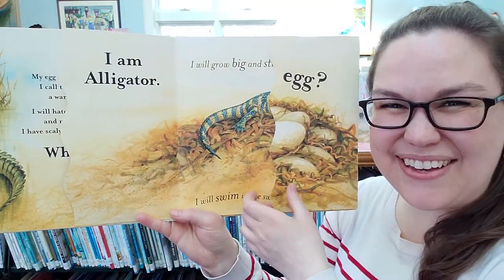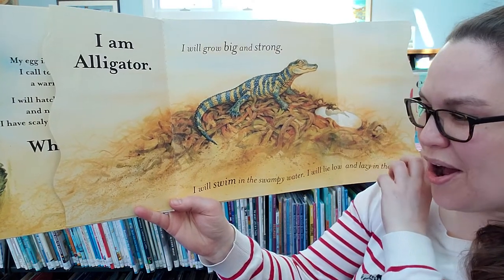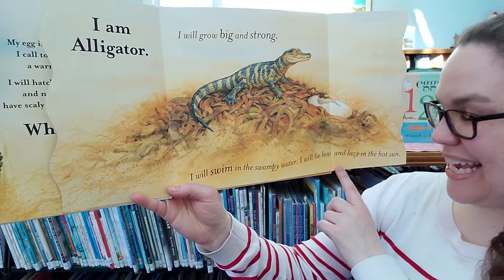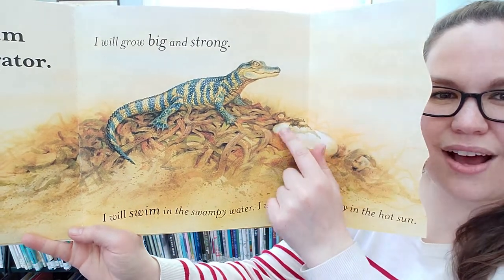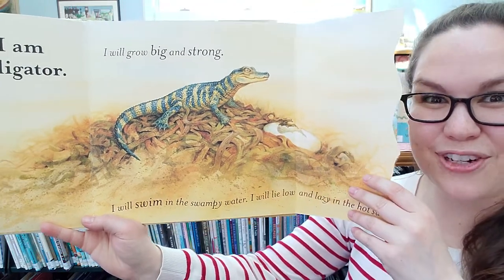I am an alligator. I grow big and strong. I will swim in the swampy water. I will lie low and lazy in the hot sun. There's the alligator. Can you see the alligator's egg looks a lot different than the emu's egg? It's a different color and it's a different shape.